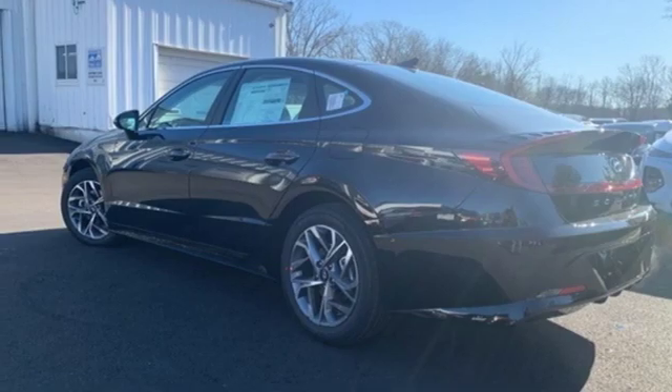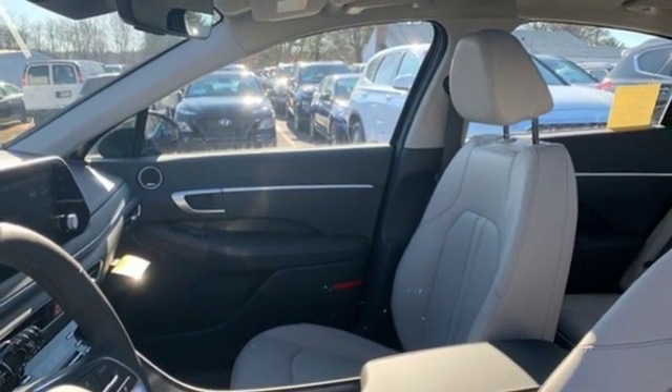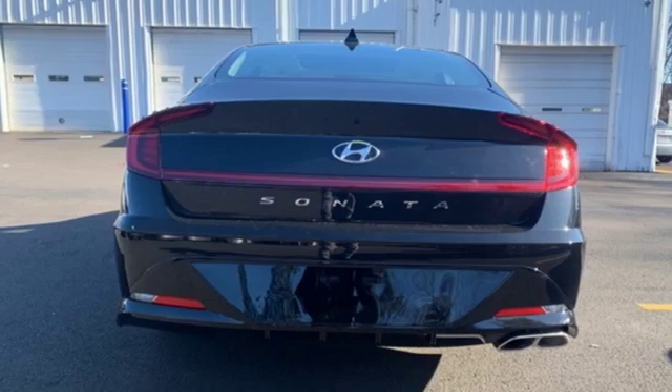In-line four-cylinder engine, hands-free liftgate, electronic steer-by-wire steering, and automatic transmission.